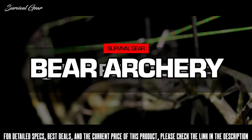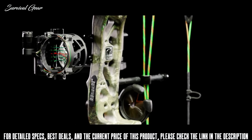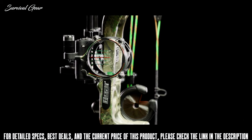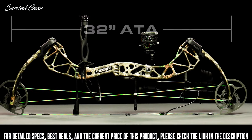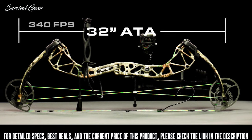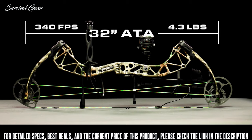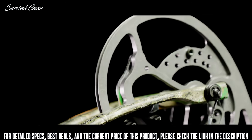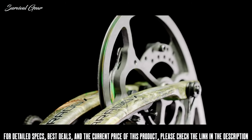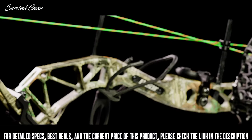Meet the all-new Paradox HC. This bow gives you premium performance without the premium price. This maneuverable 32-inch axle to axle bow sends arrows at a blazing speed of 340 feet per second and weighs only 4.3 pounds. The hybrid cam system on the Paradox HC offers a super smooth draw cycle while maintaining speed and accuracy.